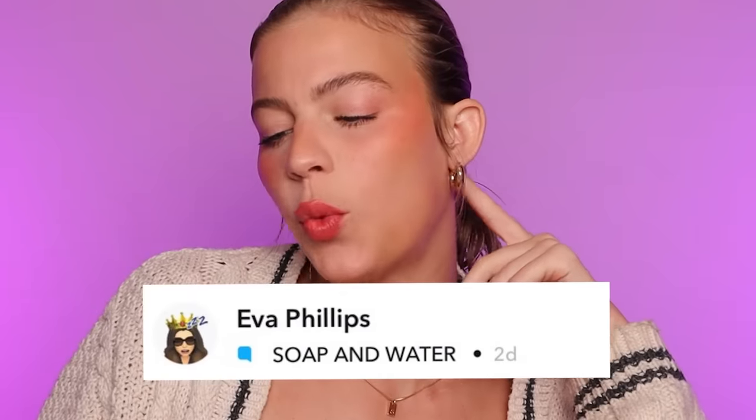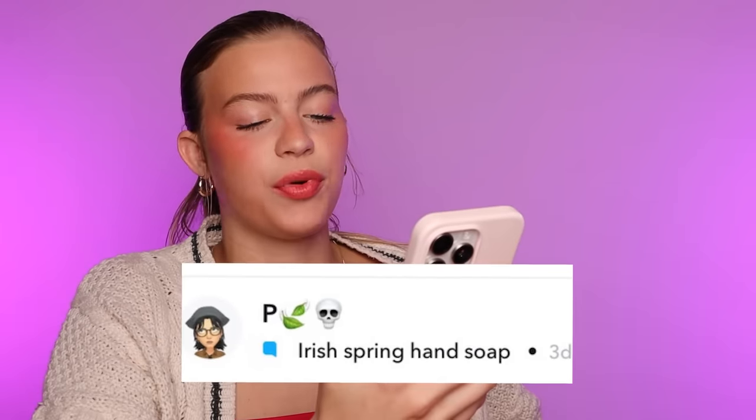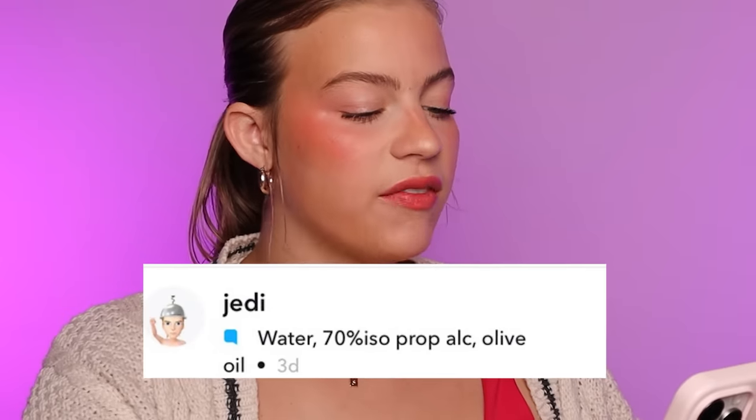This is from Ava — soap and water. Thank you for the specifics, Ava. What kind of soap are we using here? Bubble bath? Maybe an Epsom salt? This is from P — it just says Irish Spring hand soap. On your face? This one could be in the running for one I may have to recreate at the end of the video, against my better judgment. This is from Jedi: water, 70% isopropyl alcohol, and olive oil. I'm pretty sure this is what a man is made out of — 70% water, little bit of alcohol, maybe a dash of olive oil, and bam, you have a solid 5'9 man. May have to recreate this one as well.